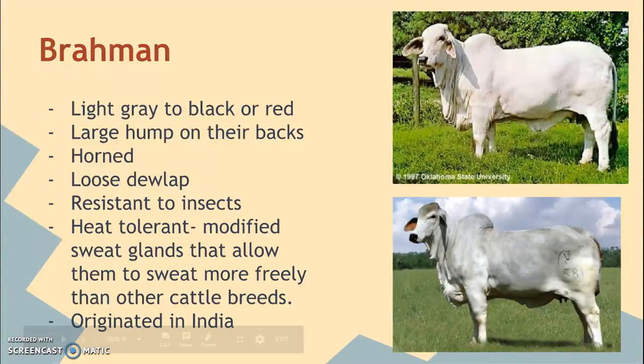The Brahman is one of my favorite breeds. They can be a range of colors — from a light gray to black or red. They have a large hump right on their backs where the neck and back come together. They are naturally horned and also have a loose dewlap — that flap of skin that comes under their chin, down their throat, and across their chest. They are very resistant to insects and very heat tolerant. They have modified sweat glands that allow them to sweat more freely than other cattle, which developed because they originated in India, a much warmer climate.